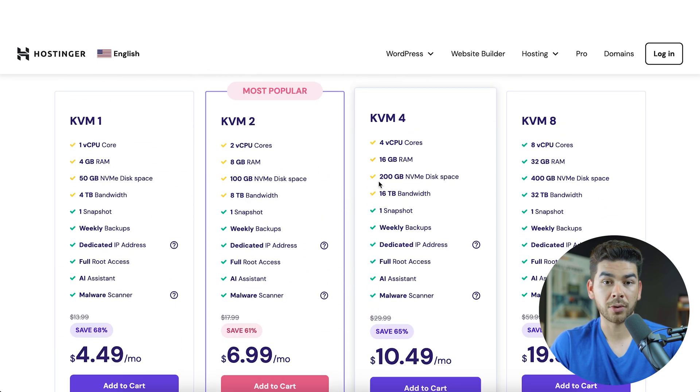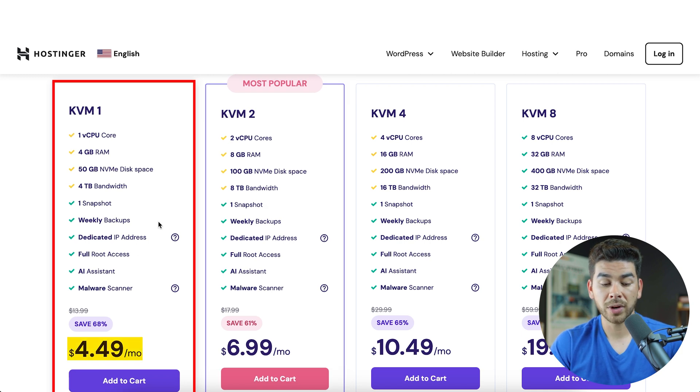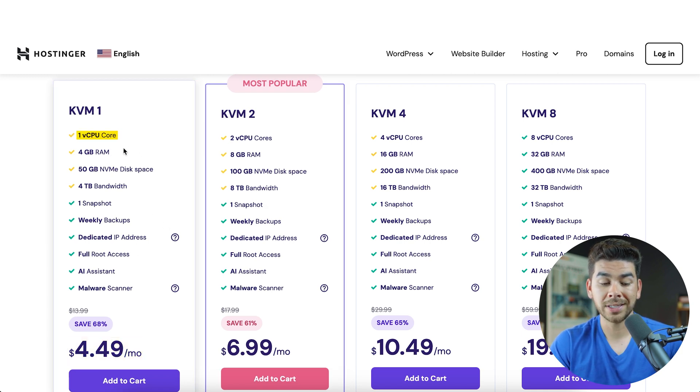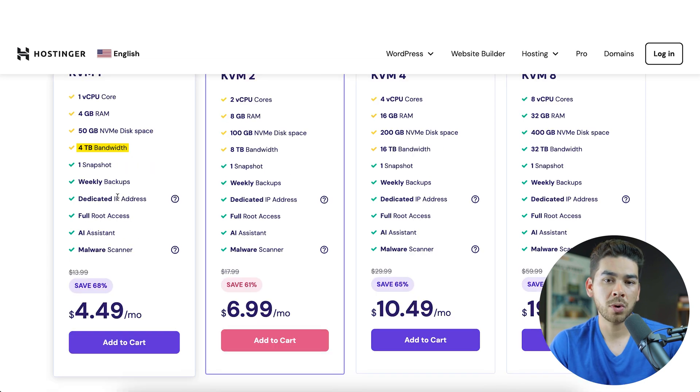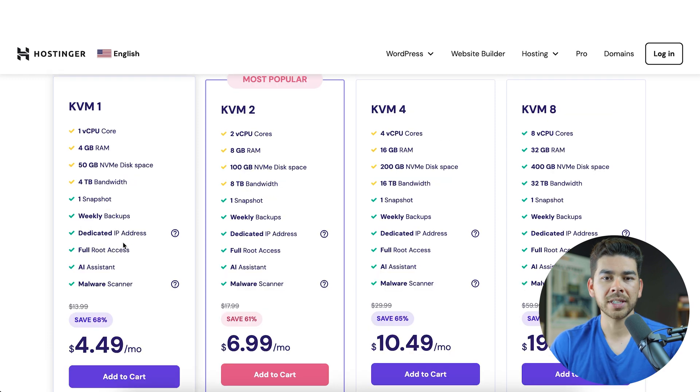Once you scroll to the bottom, you get to the different plans. We have four different plans. The first one, KVM1, starts at $4.49 a month and includes one CPU core, 4 gigs of RAM, 50 gigs of disk space, and 4 terabytes of bandwidth. It also includes one snapshot, weekly backups, a dedicated IP address, full root access, Hostinger's AI assistant, and a malware scanner. This plan is really going to be best for most people.